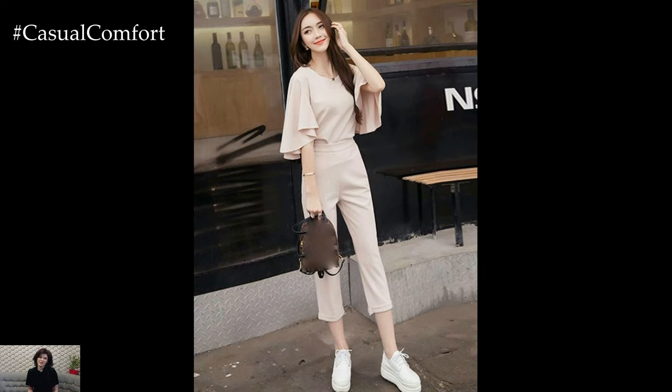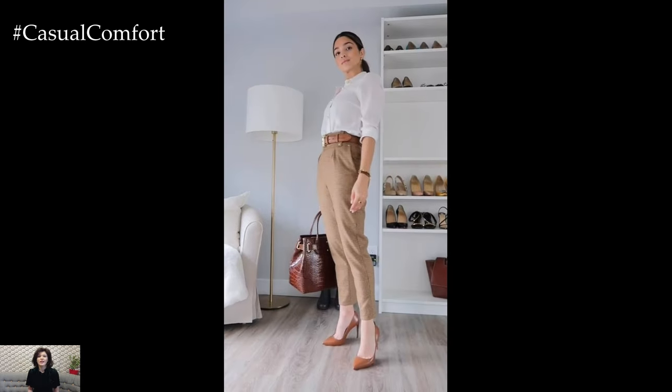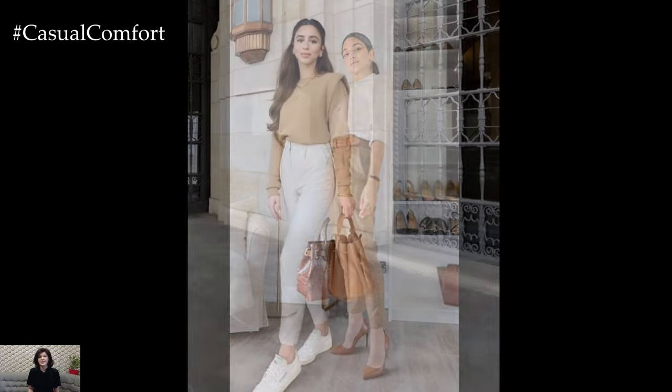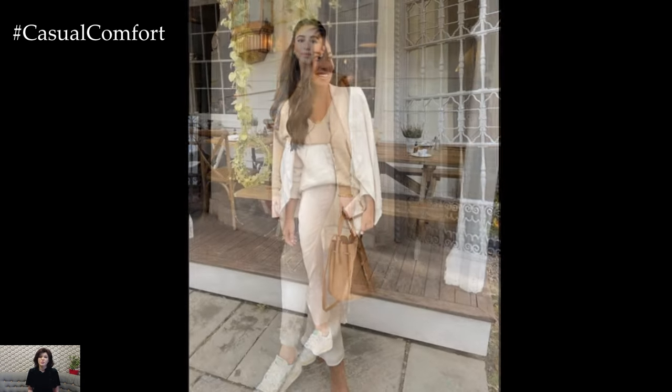Ultimately, stylish neutral outfit ideas for spring offer endless possibilities for creating chic and elegant ensembles that embrace the season's softer palette. Whether opting for tailored separates, flowing dresses, or casual denim, choosing pieces in muted tones allows for effortless coordination and versatility, ensuring that you look and feel your best all season long.